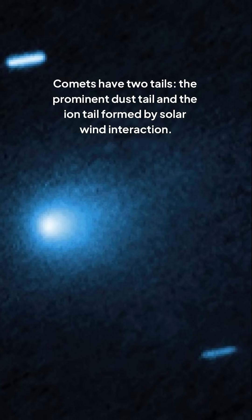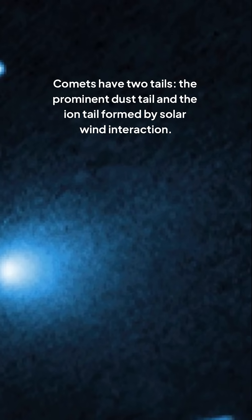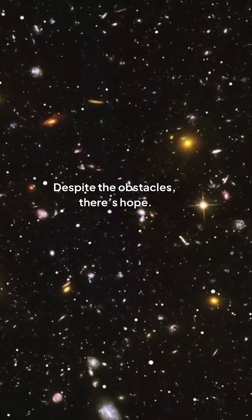Comets like 3i Atlas serve as cosmic time capsules, containing material from their formation. Comets have two tails: the prominent dust tail and the ion tail, formed by solar wind interaction. Europa Clipper hopes to intercept ions from this interstellar object as it approaches perihelion.